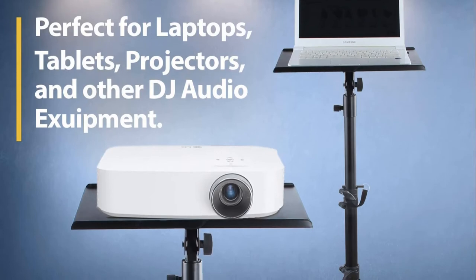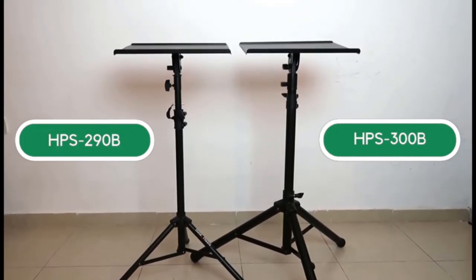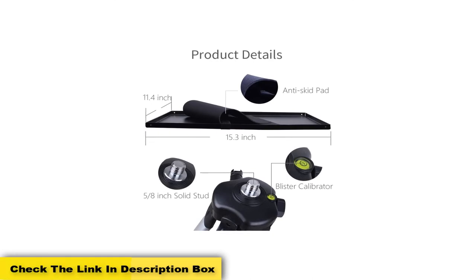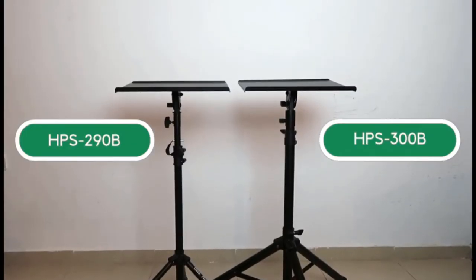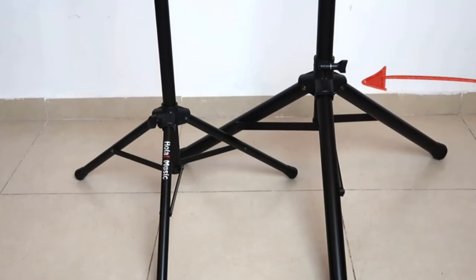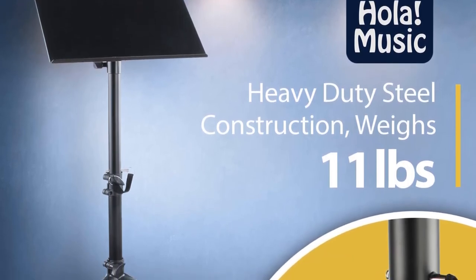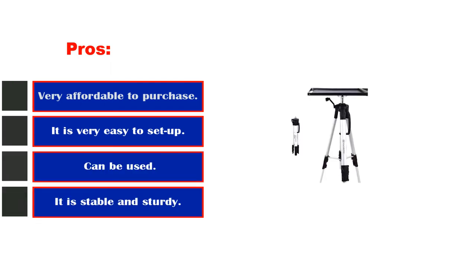The height is adjustable between 33 to 53 inches to permit placement of large equipment, and your device won't slip off. If you are searching for a heavy-duty projector stand, consider the Hola Music Projector Stand. It is designed with metal, making it not only durable but also capable of supporting heavy equipment. It can support a projector, laptops, DJ mixers, and many other similar types of equipment. The plate measures 15.5 by 11.5 inches with raised edges to prevent equipment from falling. The adjustable height ranges between 36 and 55 inches. Pros: very affordable, easy to set up, can be used with other devices, stable and sturdy. Cons: none found.